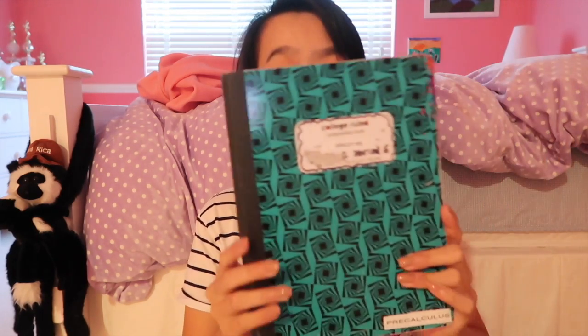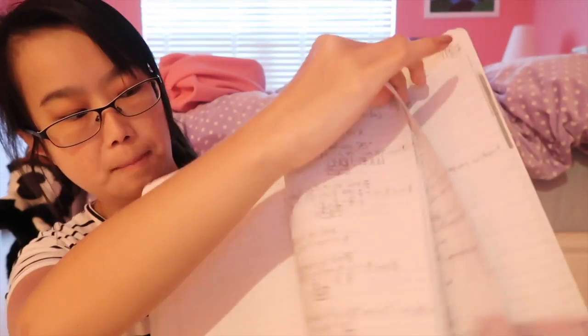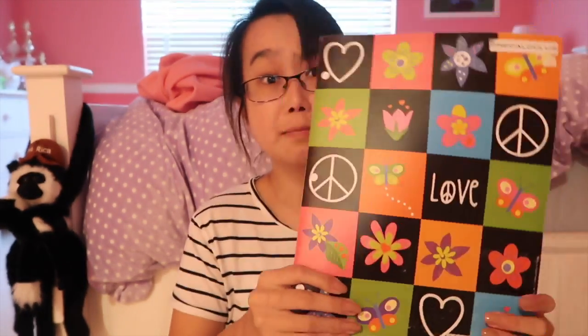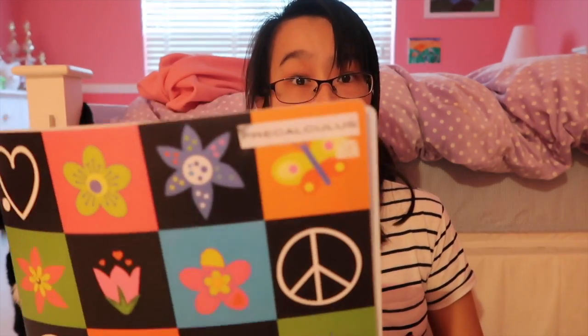I have my math notebook — I was taking pre-calculus this year so it's about half full of notes, pages and pages of math notes. I also have an essay that didn't go over too well, and my math folder — there's nothing in it now but it used to hold all my tests, plus the syllabus and how to label your paper. You can see it says pre-calculus in the corner.